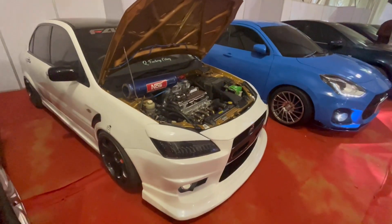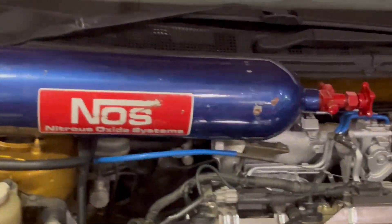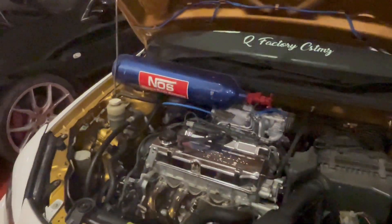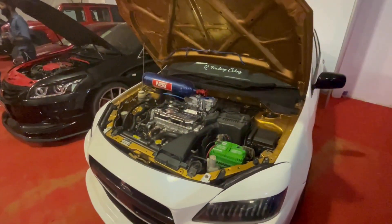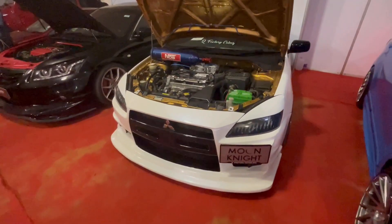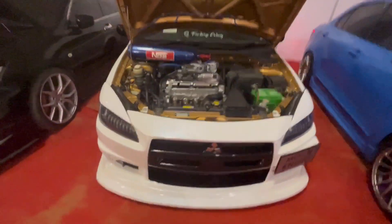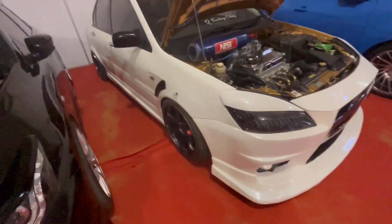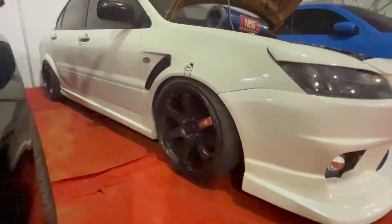This is a Mitsubishi CD. It works very well. I have a gold engine room. We have a new kit to the back. Now it works very well. This is a JDM spoke.